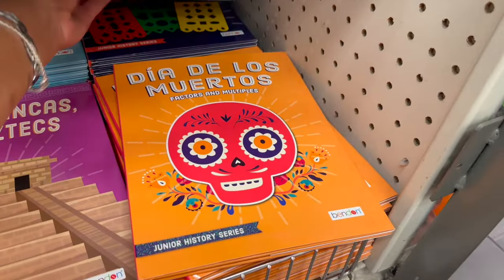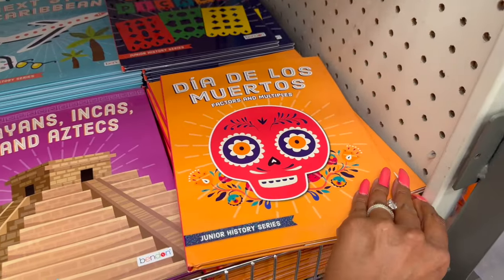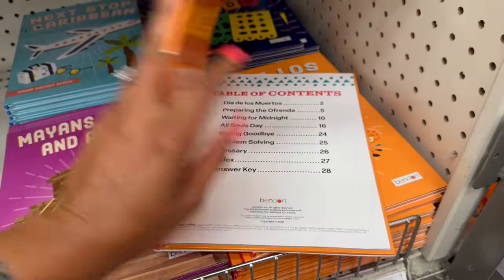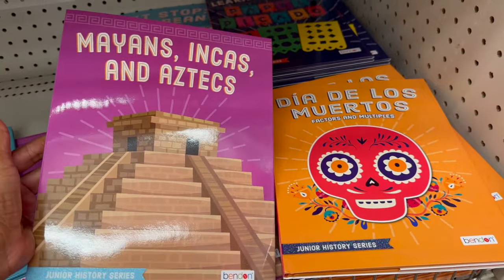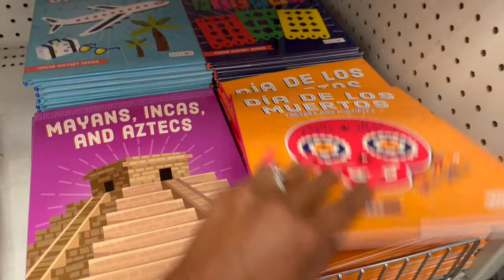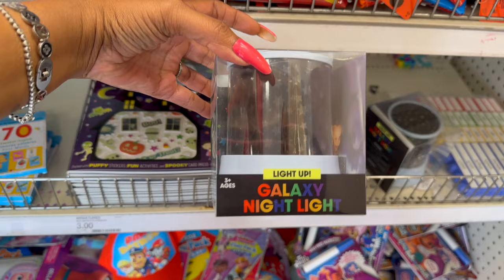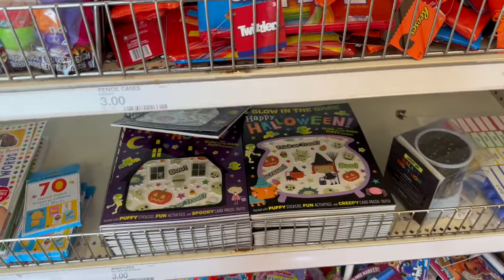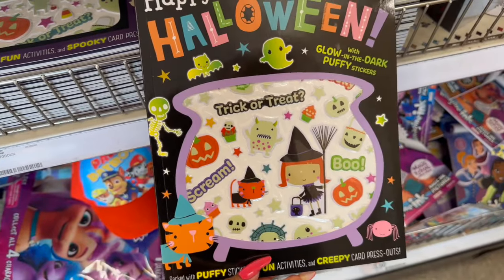These I showed you guys before, but look — they have a Day of the Dead Factors and the Junior History series. This is pretty cool. They have the Mayans, Incas, and Aztecs and then this one — 'Next Stop: Caribbean.' That's pretty cool. I think these are five dollars. And these galaxy night lights look new — these are three bucks, not bad for three dollars.